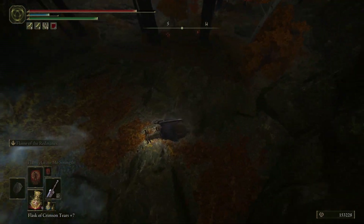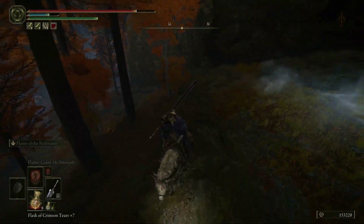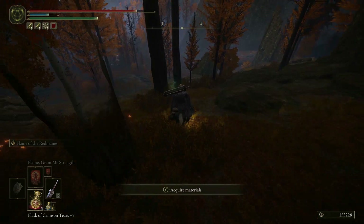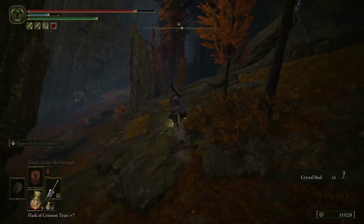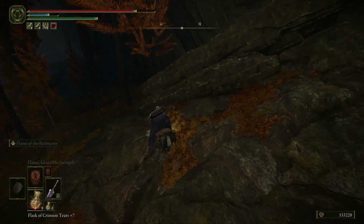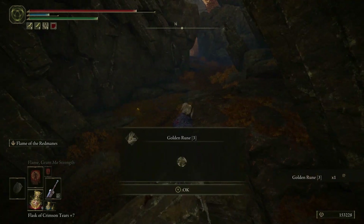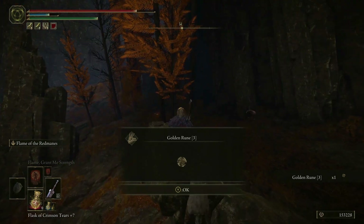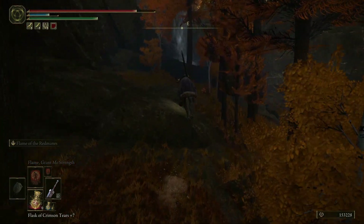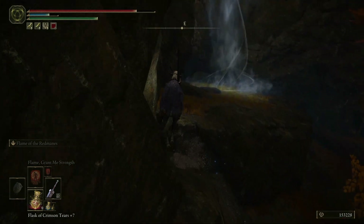Making sure we can jump back up. Found an item — how did we miss this? This is the start of the path we took to the Shaded Castle. Golden Rune 3. We never did come over here into the woods — didn't look like there was anything here at first glance.